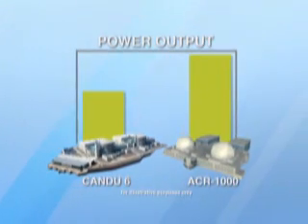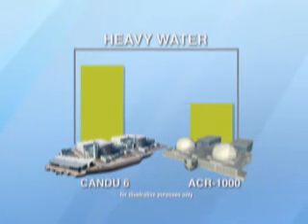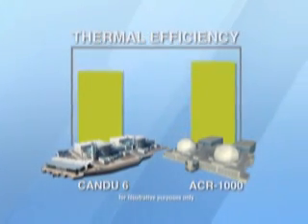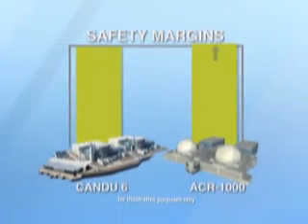Other key benefits of these innovations include 62% more output, 45% less heavy water, 50% fewer valves per megawatt, higher thermal efficiency, and improved safety margins.